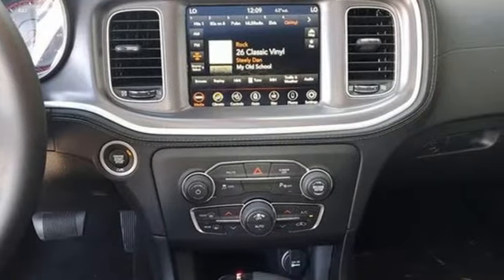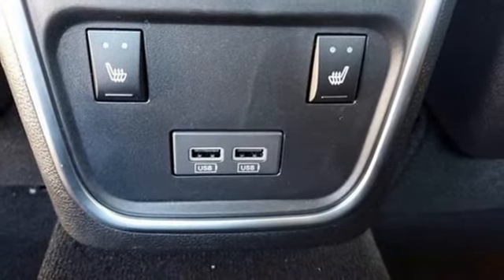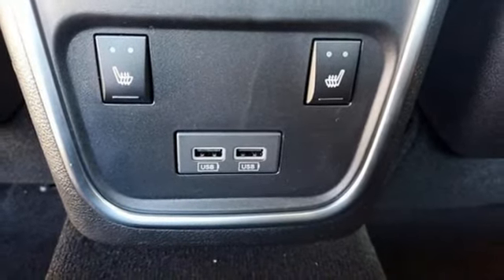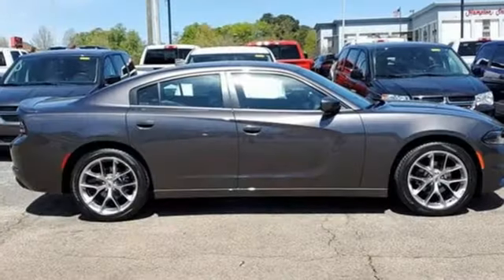Remote engine start, dual zone climate control, AM-FM satellite radio, manual tilting steering column, doors and push button start proximity key, and automatic transmission. Every Dodge delivers a signature thrill.